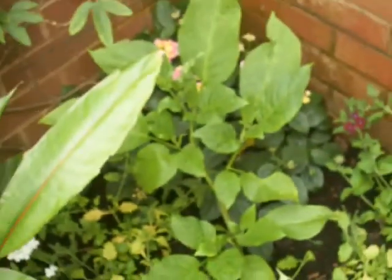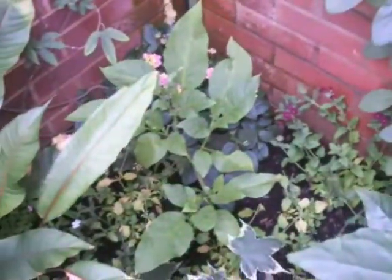They're basically like a hummingbird when they're flying around — the moths fly around from plant to plant and feed. I've got a lot of lantana planted in the corner and I've got my brugmansia — I can't wait for that to grow. When that grows, that'll be fantastic.